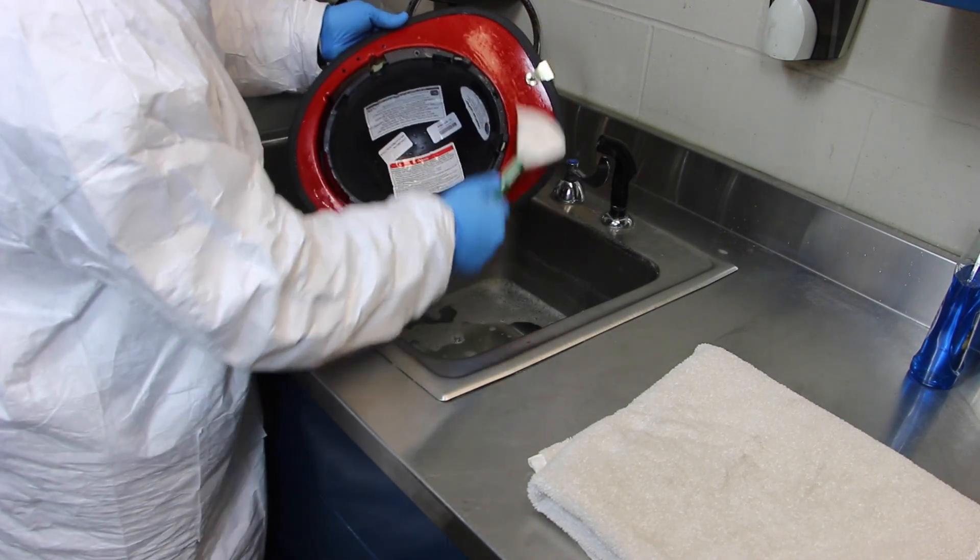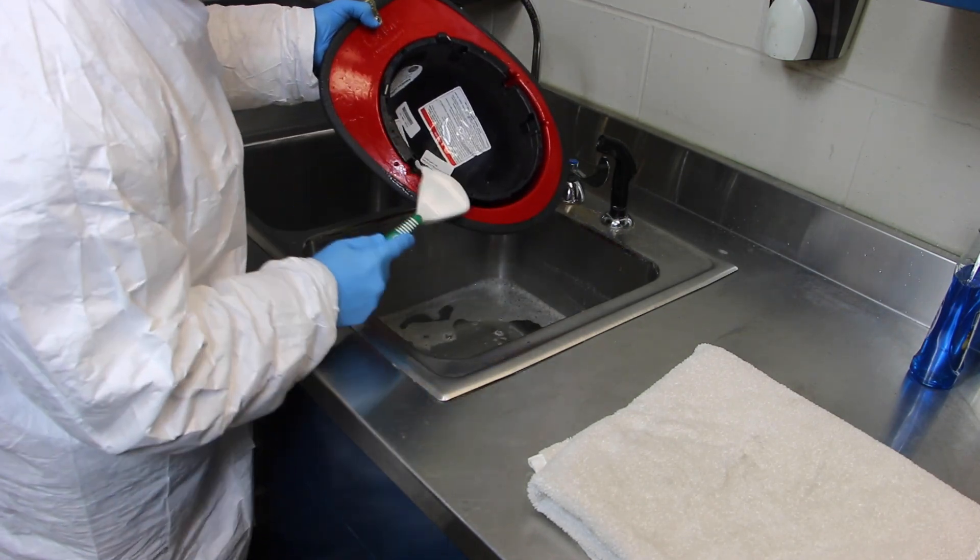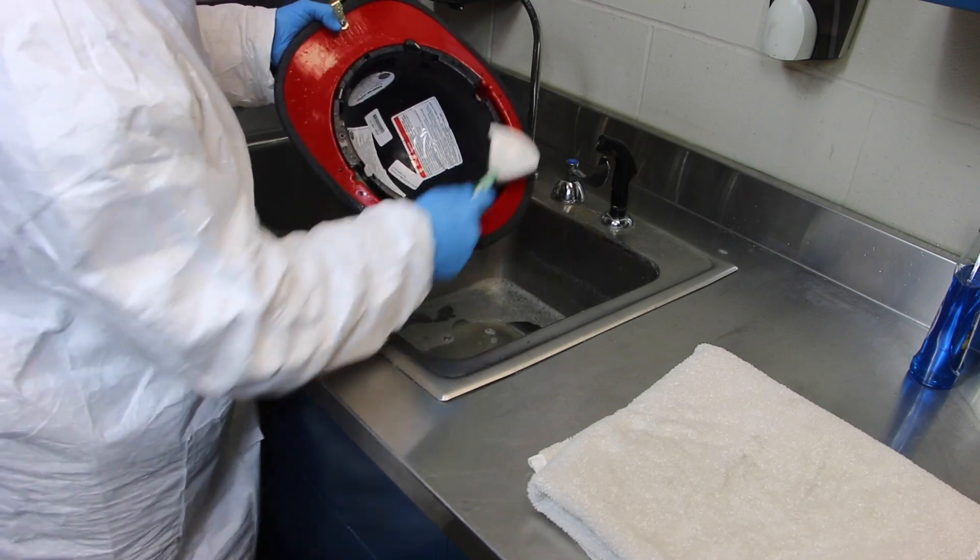Also, clean the inside of the helmet using the soft bristle brush. Make sure to scrub between components and in difficult-to-access spaces.